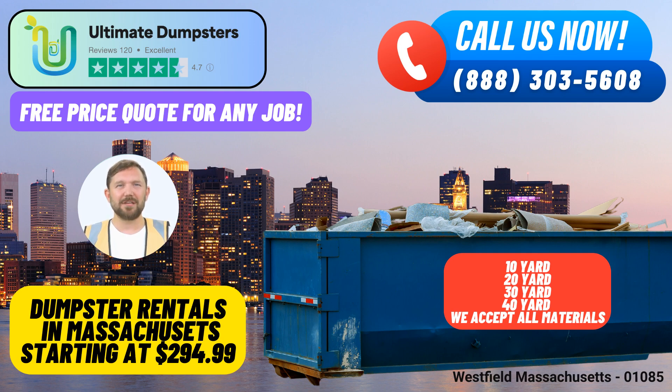We're committed to making your waste management needs easier and more affordable. Choose Ultimate Dumpsters for your dumpster rental, waste management, and junk removal needs in Westfield, Massachusetts. We're here to simplify your project, no matter the size.